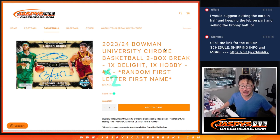Hi everyone, Joe for Jazby's CaseBreaks.com on a Friday — a special Friday — coming at you with a couple of boxes of Bowman Chrome University basketball, brand new release, just shopped today. It's a mixer actually — a box of hobby and a box of Breaker's Delight.